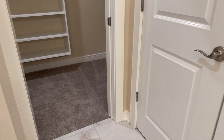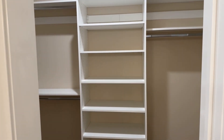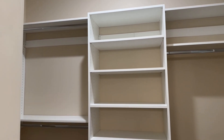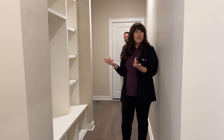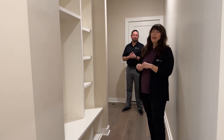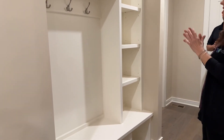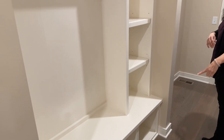You have a linen closet and a walk-in closet with plenty of custom shelving. And now we are in the owner's entry area where we have an awesome bench seat for storage — hanging coats, backpacks, things like that. It's an amazing built-in, and you can see all the storage available in the cubbies down below.